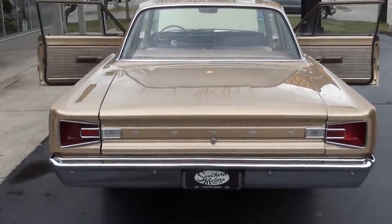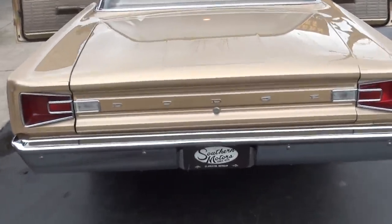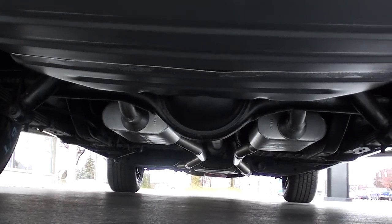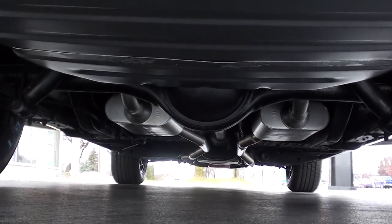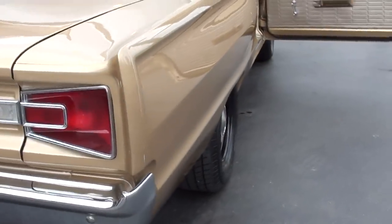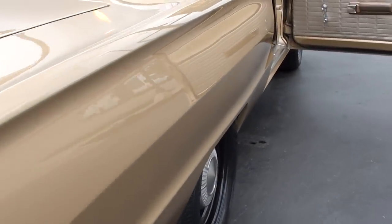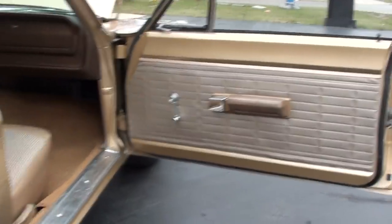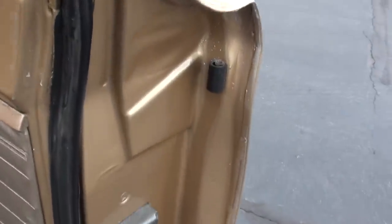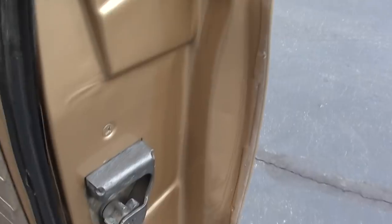It's a pleasure to get behind the wheel and drive — the car just hits the road outstanding. Clean underneath. I'm just getting so many requests for stuff like this because, let's face it, everything now is 50, 60, 100,000 dollars.